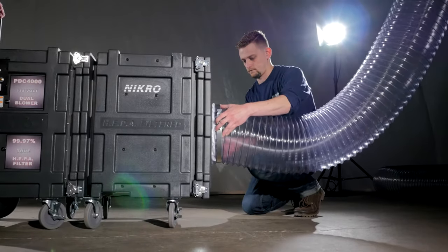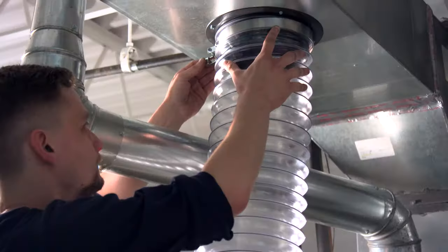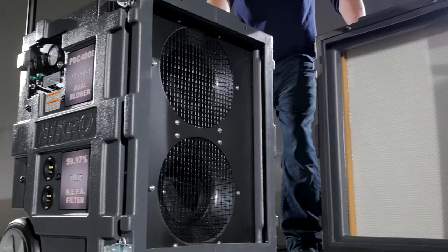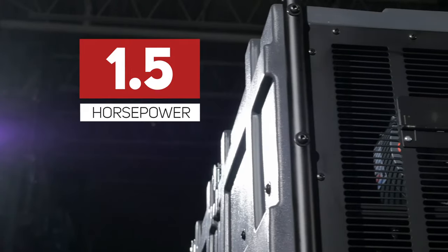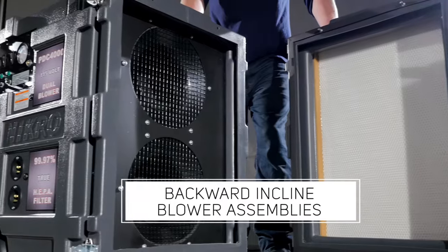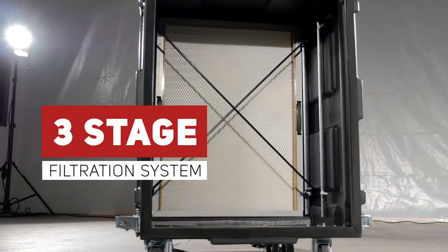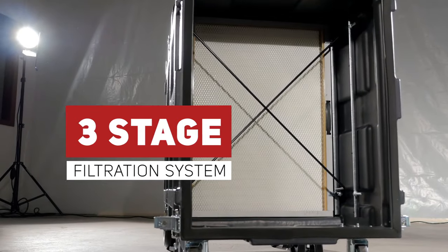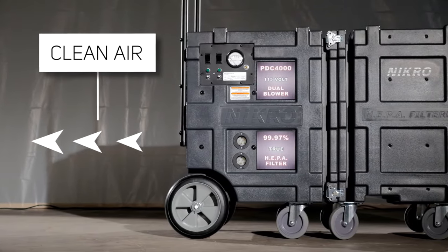The system works by connecting one end of a hose to the intake of the unit and the other end to the air duct system that is to be cleaned. The PDC-4000 utilizes two powerful 1½ horsepower motor and backward-inclined blower assemblies to draw debris out of the ductwork. Dirt and debris are collected in the uniquely designed three-stage filtration system, and clean air is exhausted back into the environment.